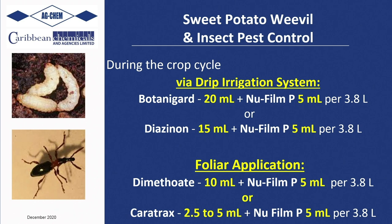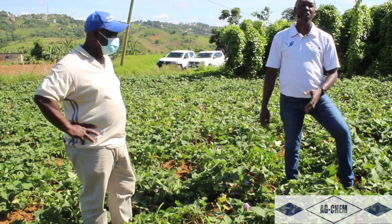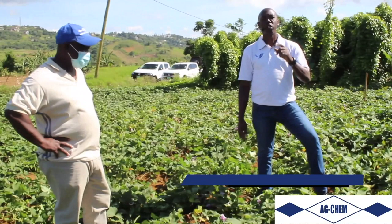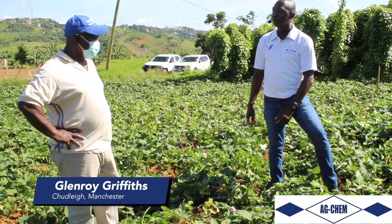We're here today in Fine Grass, Shodley, Manchester, where the crop of focus is sweet potato. With me today is Mr. Glenroy Griffiths. Welcome to AgChem Plant Live, Sir Griffiths. Good to have you, Mr. Parker. Welcome.